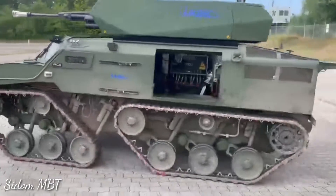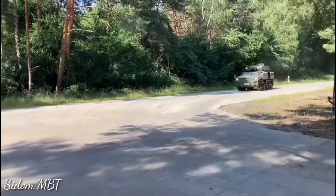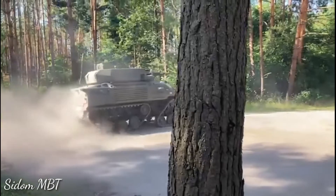In 2021, a demonstrator of a new airmobile tracked armored vehicle was revealed in Germany. It was designed as a replacement for the Weasel 1. The new vehicle is designated as the Luftbeweglichen Waffenträger — airmobile weapon carrier — or LUA for short.